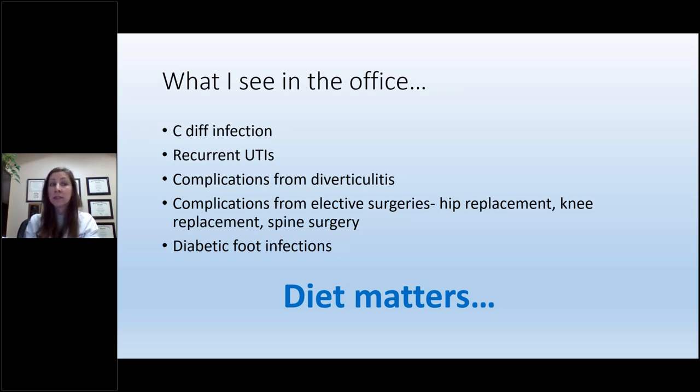I see recurrent C. diff infections, which is a very particular diarrheal infection that can make you very sick. I see patients with recurrent urinary tract infections, complications from diverticulitis, complications from surgeries including elective surgeries like hip replacement, knee replacement, and spine surgeries — often done because of wear and tear from weight and obesity — and lots of different diabetic infections. At the end of the day, even with these types of infections, diet matters.